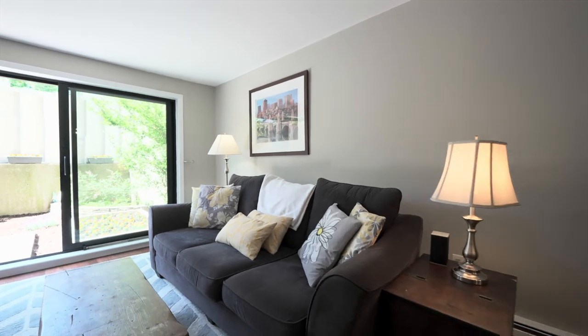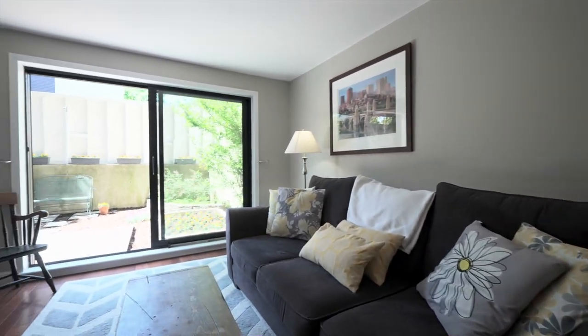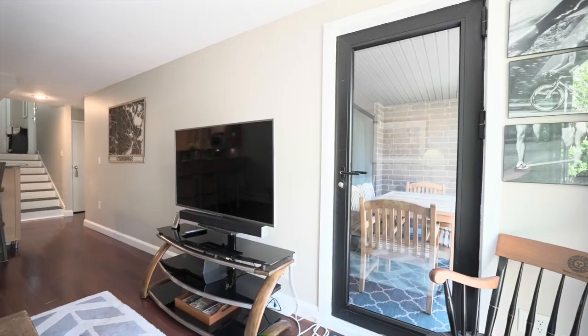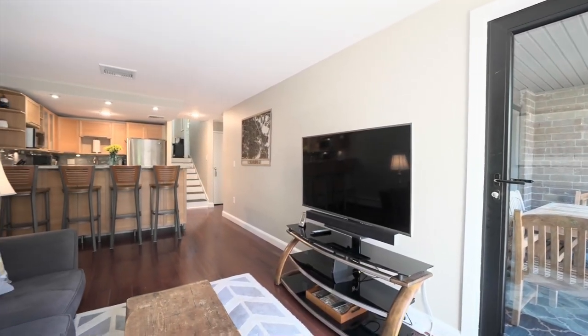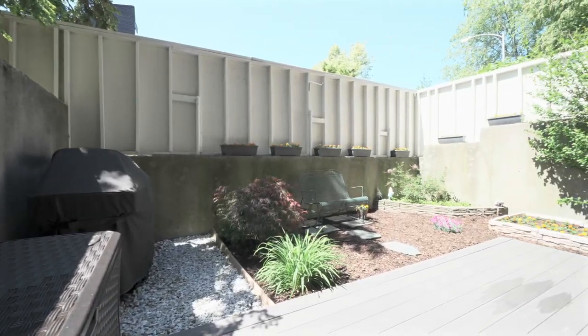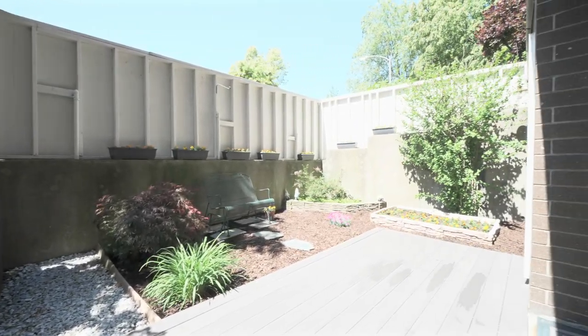The living area has direct access to a large covered patio and an incredible private fenced-in yard with a handy separate grilling area. This is truly a wonderful place to entertain folks, relax, and enjoy the outdoors. The unit layout is amazing for separation and privacy.